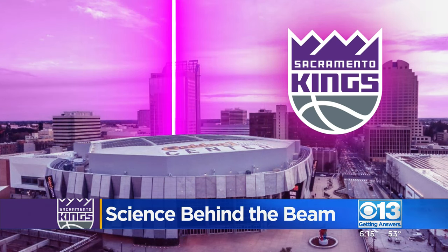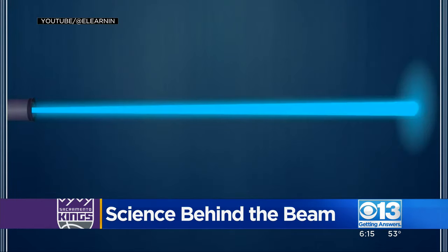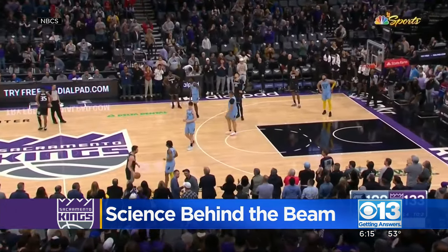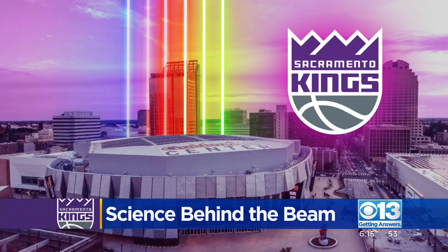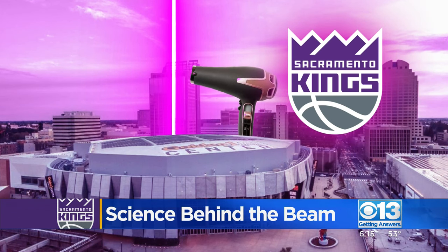And that's the key: lasers, not LED lights, which use very little energy. The way we measure the output of a laser and an LED light is different. The reason lasers are directional is that the intensity of the light is focused in one direction with one specific light wave. The six lasers need 1,800 watts of total power to light up the Sacramento sky — the same amount it takes to blow dry your hair.